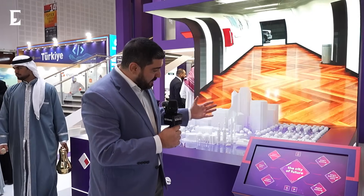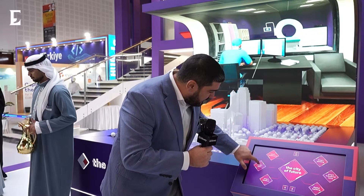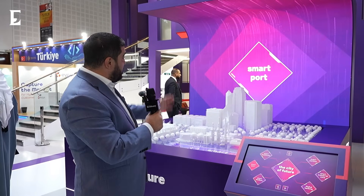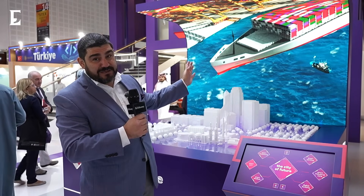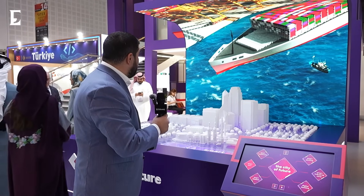The port is very important for trade. Let's have a look at what we have with regards to the smart ports. Fantastic displays here, looking really good.